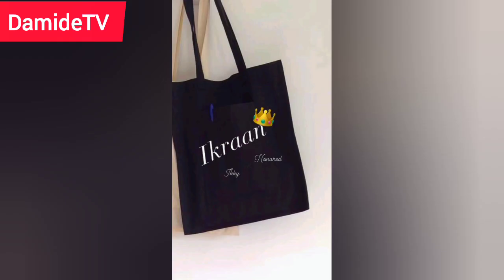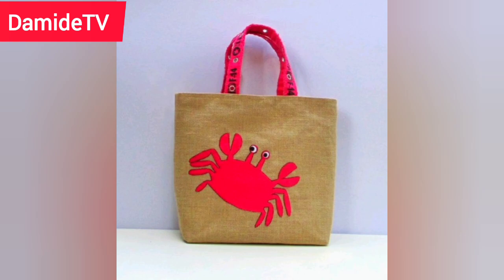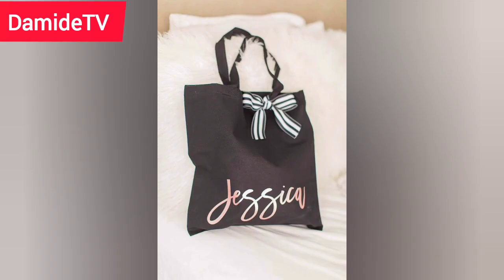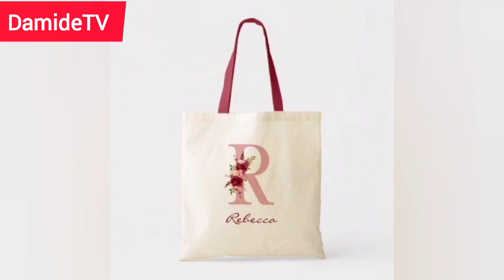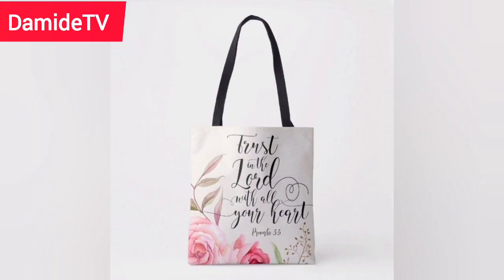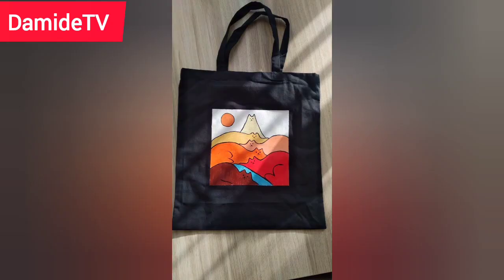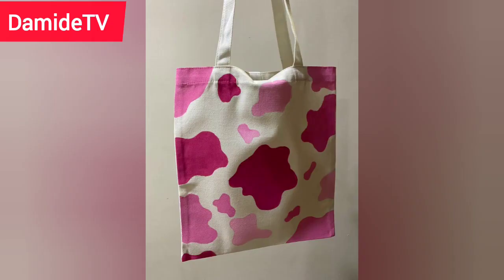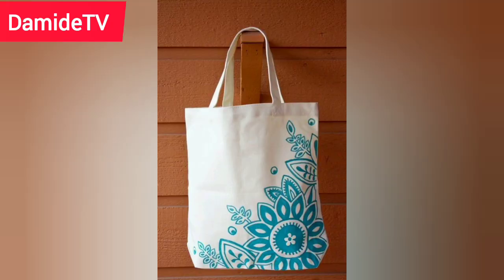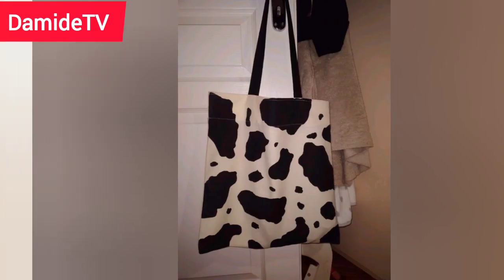There are different businesses one can start with little capital. In this video, I'm going to be sharing one of them, which is tote bag business. Tote bag business is a business that you can start with little capital, little experience, and you can start it from anywhere — anyone can do this business. I'm going to give you full detail about this business, so let's begin.